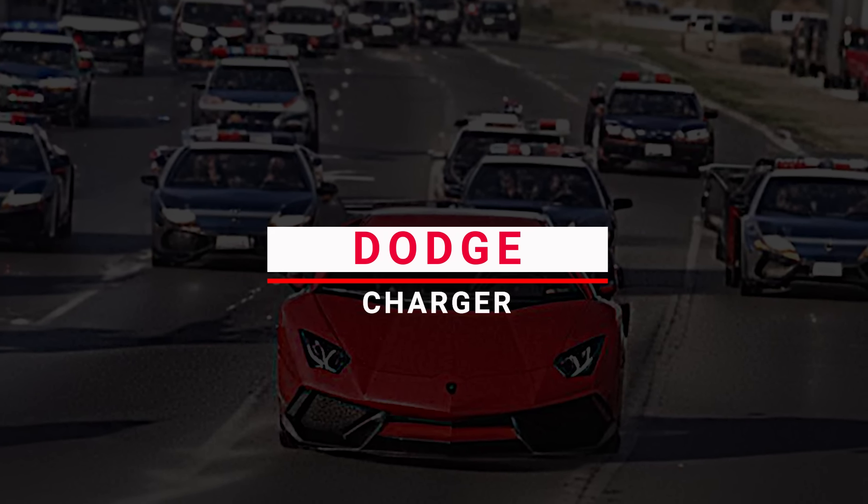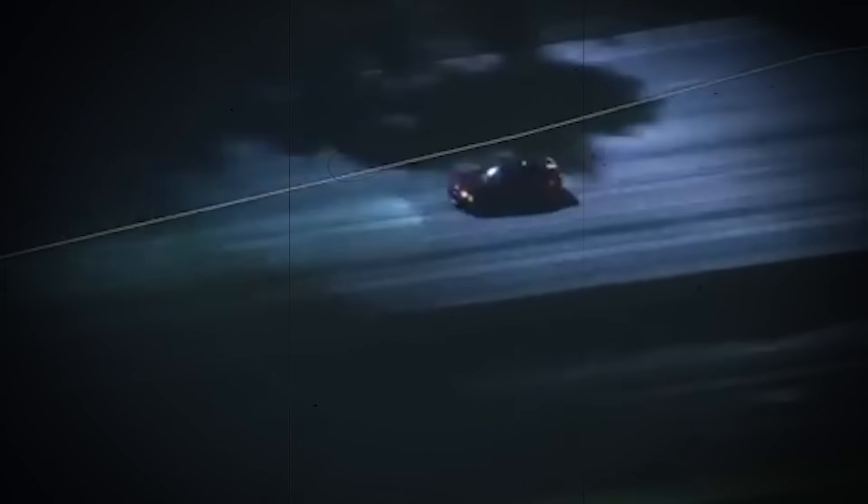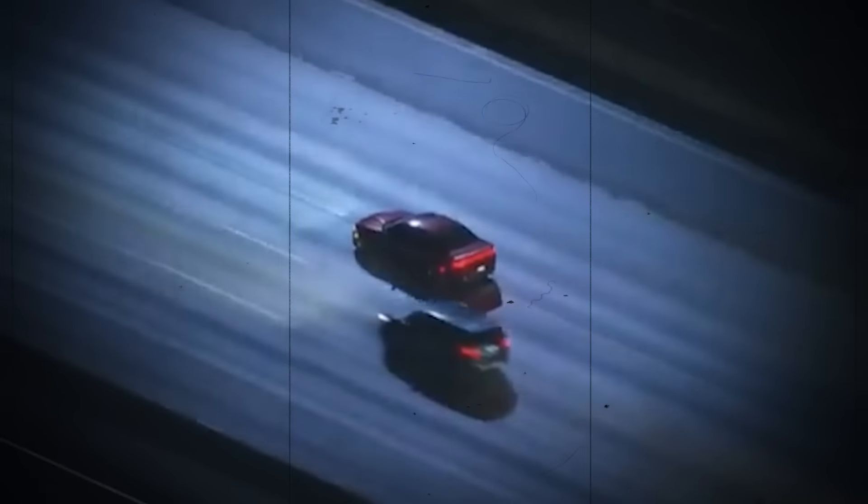Number 3: Dodge Charger. It all started on the highway after officers tried to pull the car over for a traffic violation, but instead of stopping, the driver hit the gas, leading to a high-speed pursuit. As the Charger sped down the highway, police helicopters tracked it from above, providing real-time updates to officers on the ground. The chase stayed straight along the highway with no turns or exits. Despite the dangerous speeds, the driver managed to keep control. Officers stayed close behind, coordinating to bring the chase to a safe end. Finally, the driver decided to pull over and surrender, ending the chase without any further incidents.